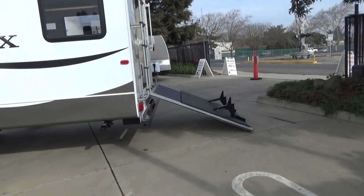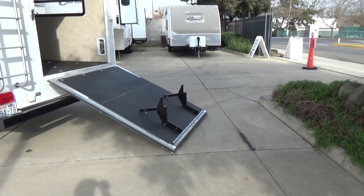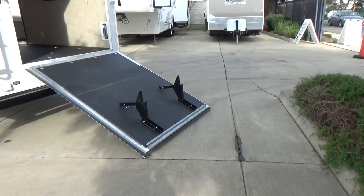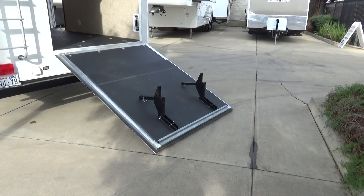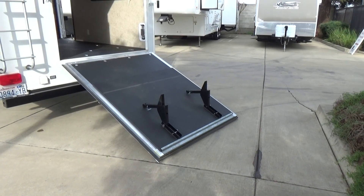As we walk around the back, you do have your ramp door and there's an extension. When that thing goes down, you put those legs down and it actually lifts that door up to give it a much more gradual ramp up into the trailer.